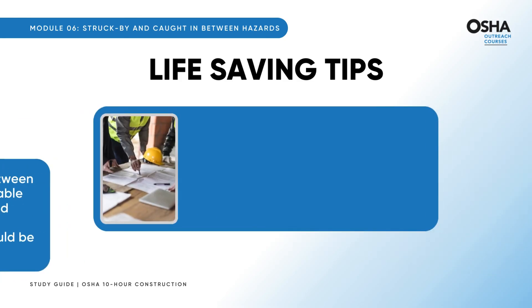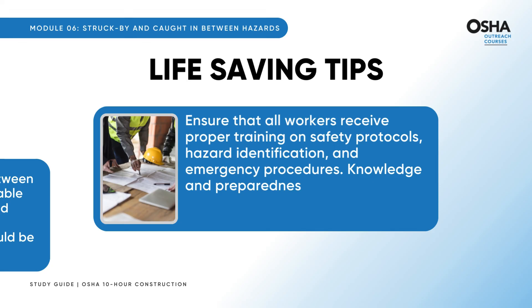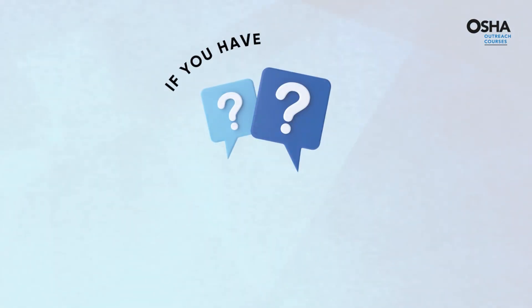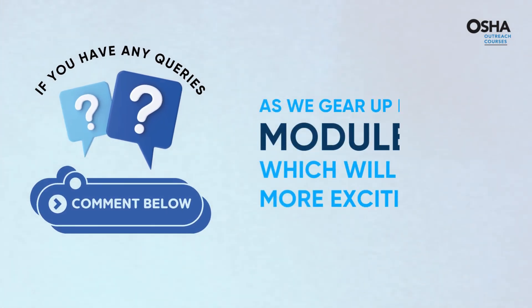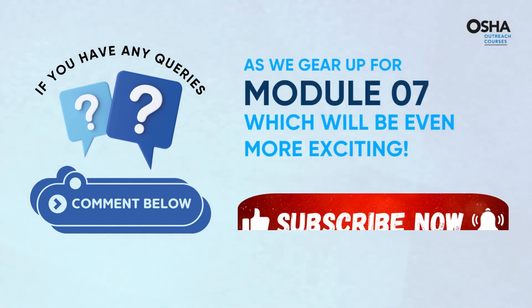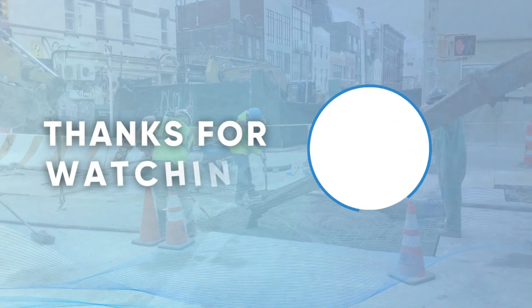Lastly, and most importantly, ensure that all workers receive proper training on safety protocols, hazard identification, and emergency procedures. Knowledge and preparedness are our strongest allies in ensuring a safe work environment for everyone involved. Got any queries or thoughts to share? The comment section below is all yours. As we gear up for Module 7, brace yourselves for even more excitement ahead. Remember to subscribe and press the bell icon to stay updated — until then, take care and stay safe.